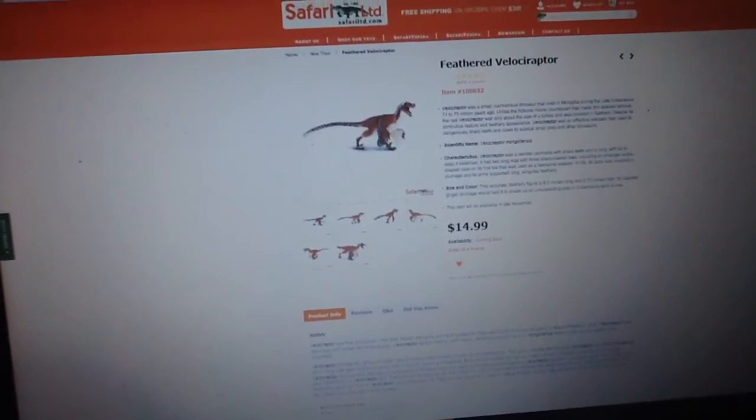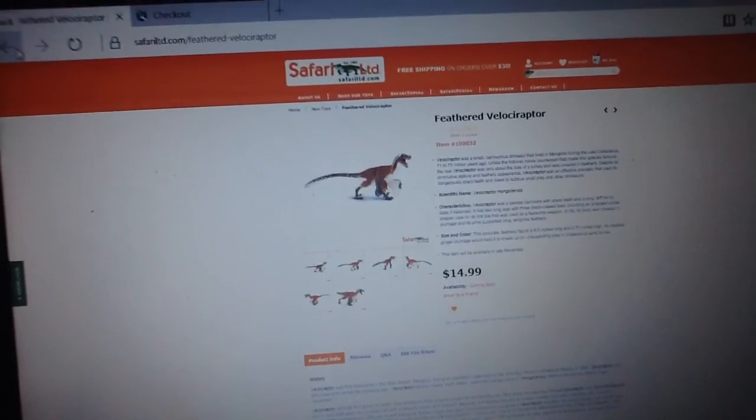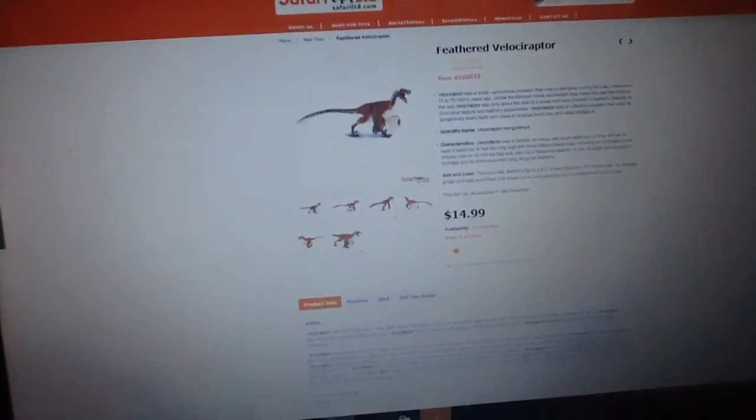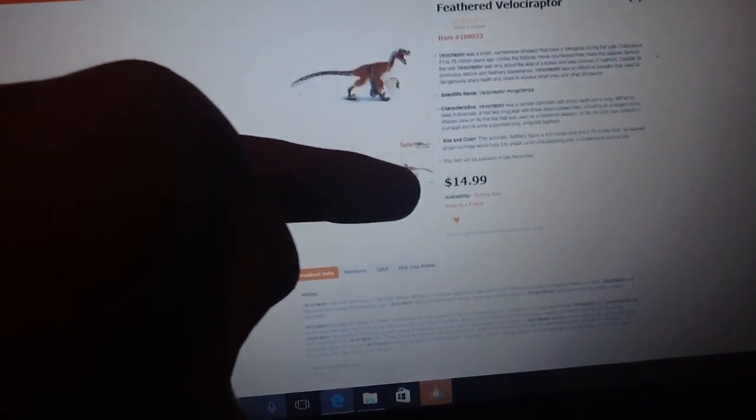That's it for part one. Tune in next time for part two, which will probably be out today as well. Until next time guys, this is Camosaurus — I'll see you in the next video. Goodbye.